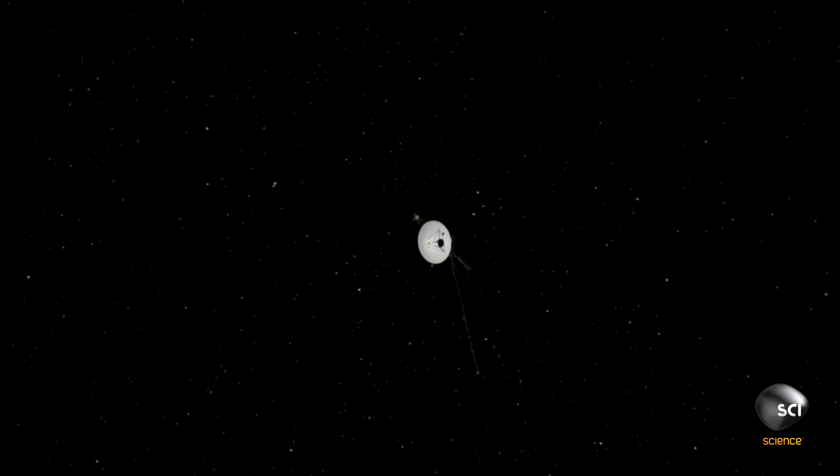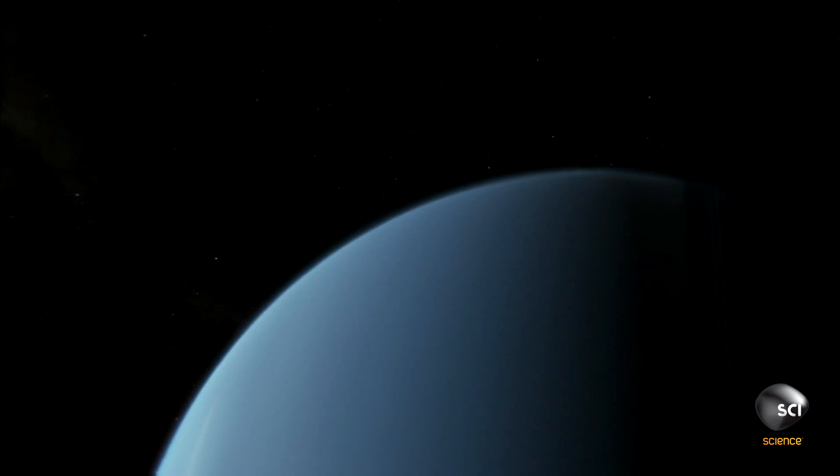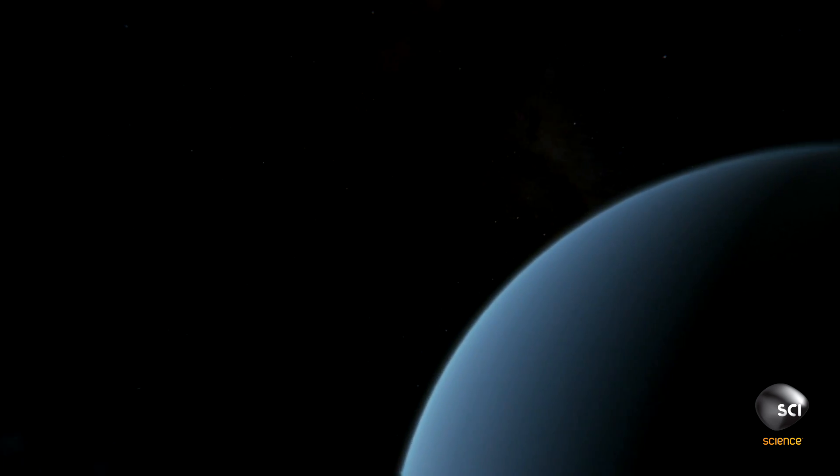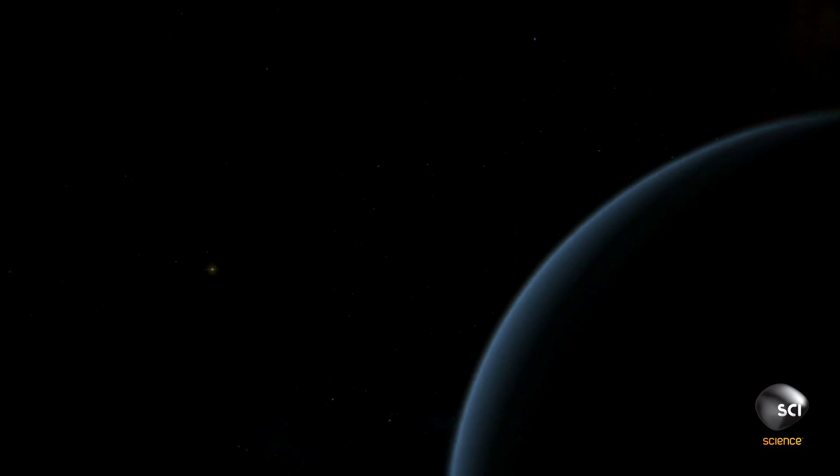Despite their fix to the scan platform, with limited light this far from the sun, the Voyager team knew their cameras would struggle. Voyager was planned to operate at one billion miles at Saturn, but was now being asked to operate at two billion miles at Uranus, where the sun was very dim. They needed much longer exposures, but longer exposures caused smearing as the spacecraft moved rapidly. So they had to program the spacecraft to turn at just the right rate to compensate for its motion.